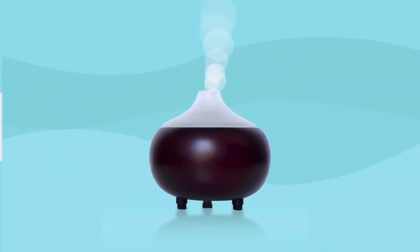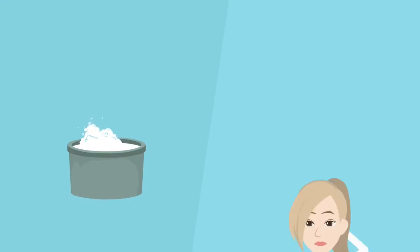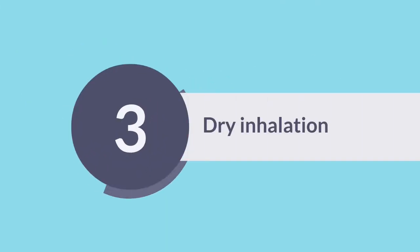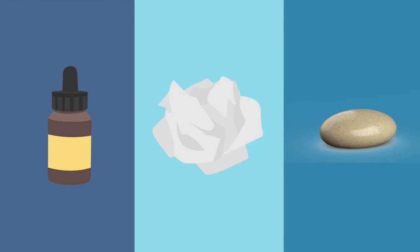Different options. 1. Diffusion with a diffuser. 2. Wet inhalation: a few drops in a hot water bowl — breathe the vapors with a towel on your head. 3. Dry inhalation: directly from the bottle, on a cotton ball, a handkerchief near the pillow (it can help for sleep), or on a pebble on your desk (it can help with concentration).